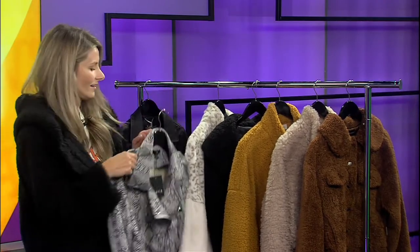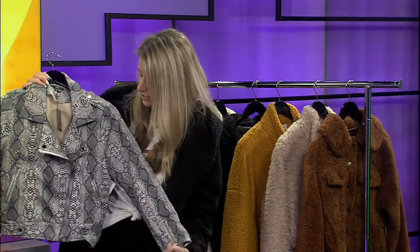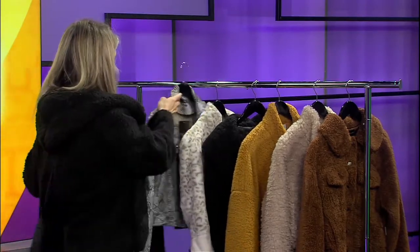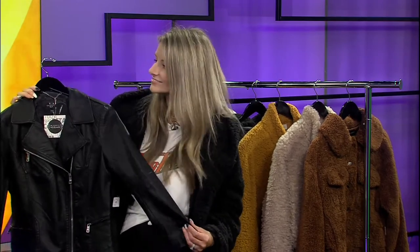And then the last couple. Oh, that's darling — snake print is so big right now. Just a fun going out jacket. And then with leather, you can never go wrong with a black leather jacket or a brown leather jacket. Just so easy, dress it up, dress it down. And this is a vegan leather, right? Yes, we're carrying a lot of that. People feel good about wearing it — you want to feel good about what you're wearing.